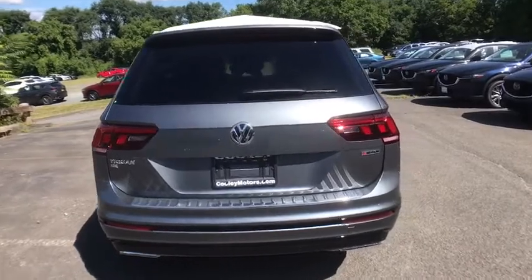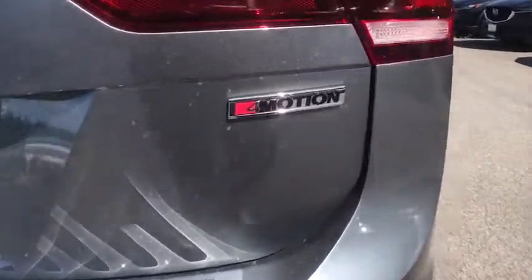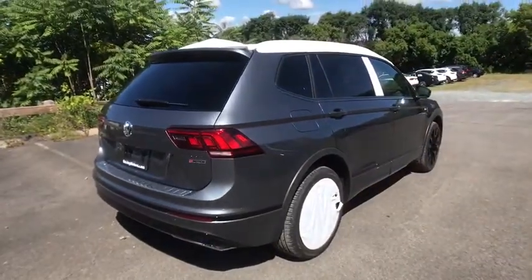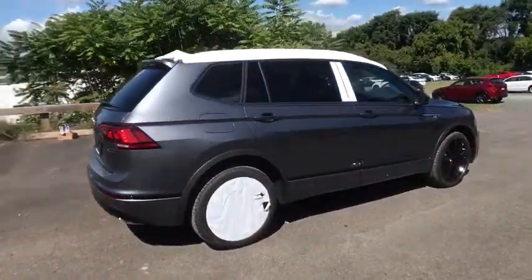Fog light, security system, heated front seat, rear window defroster, power windows, overhead console, panic alarm, power moonroof, remote keyless entry, tachometer, and brake assist.